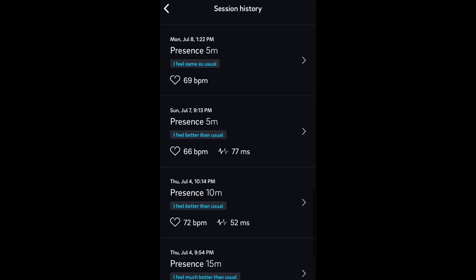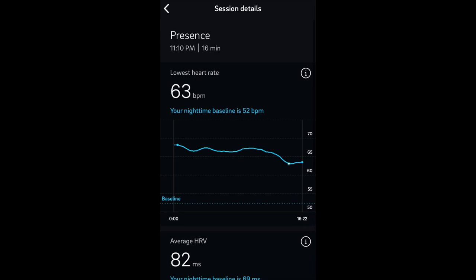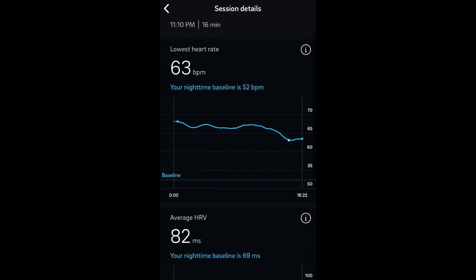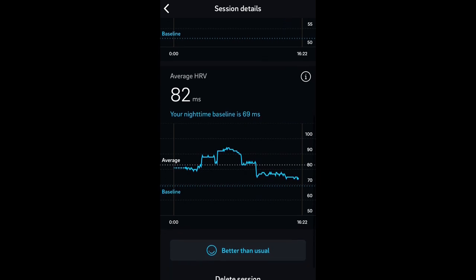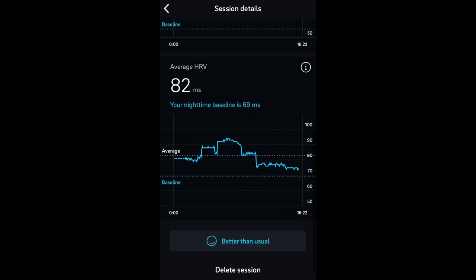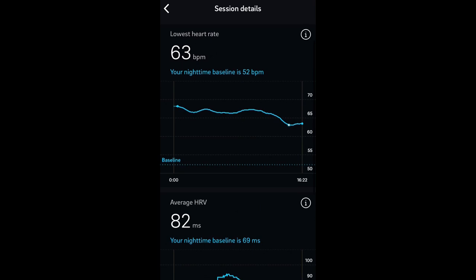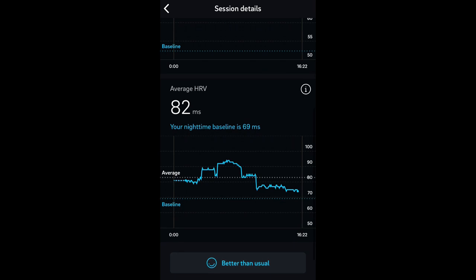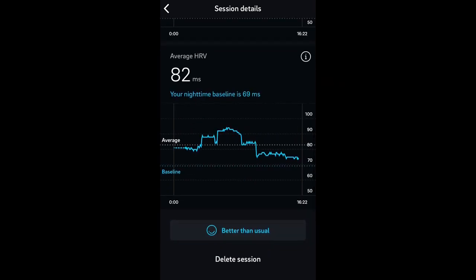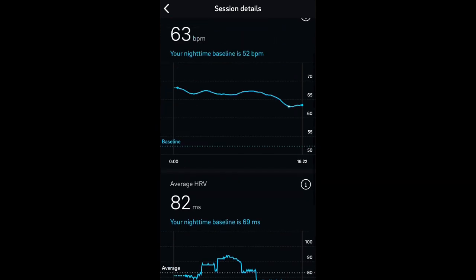You can scroll through all of your Presence sessions. Let's take a look at the one I did yesterday — this is what your post-session information will look like. You'll get a trend line showing your heart rate over time and your HRV over time. It looks like my HRV went up and then came back down, and I was feeling better than usual after that one. It looks like I managed to lower my overall heart rate, and it does show you your nighttime baseline for both heart rate and HRV. So that is pretty much it for the Moment feature.